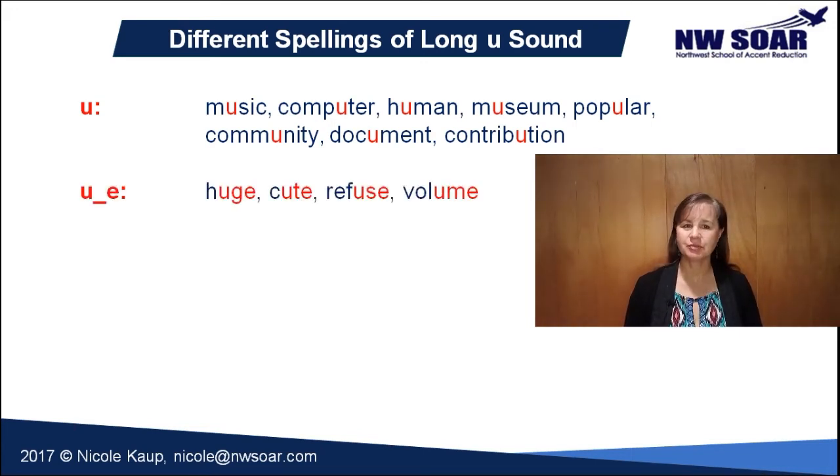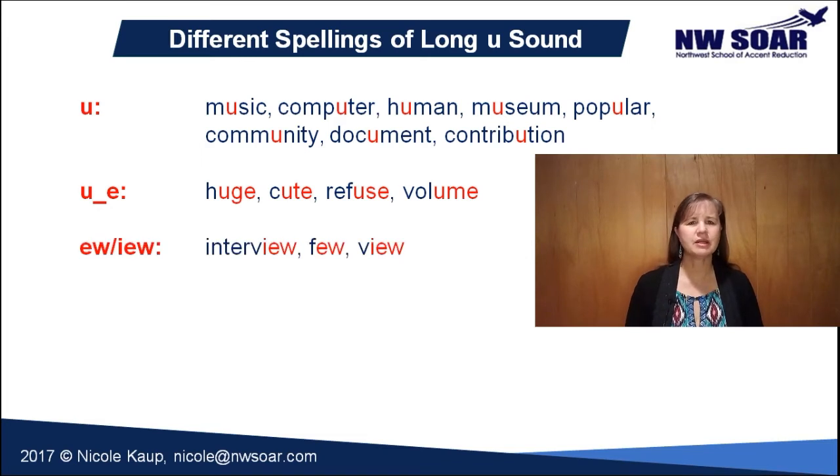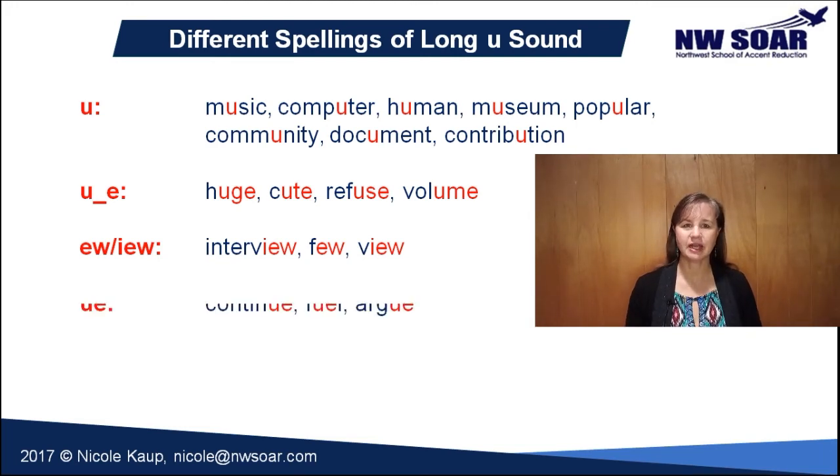Another possible spelling is U consonant E, as in huge, cute, refuse, and volume. Here's an uncommon but occasional spelling: interview, few, and view. And last but not least, there's an occasional UE spelling with this pronunciation, as in continue, fuel, and argue.